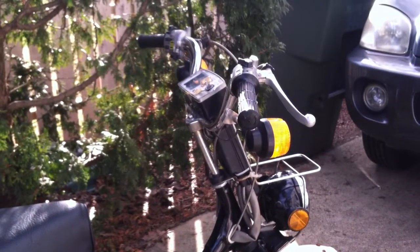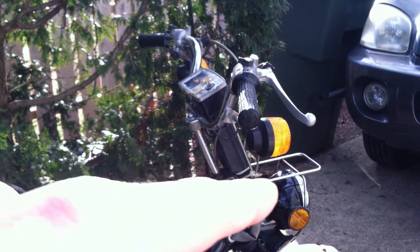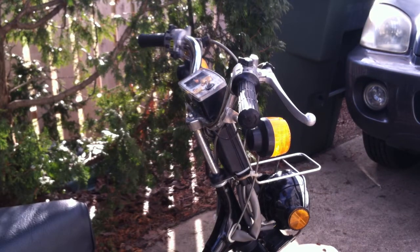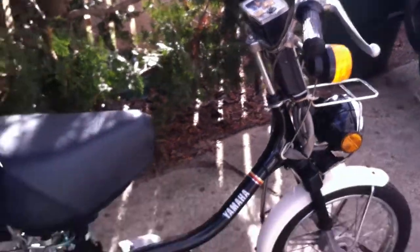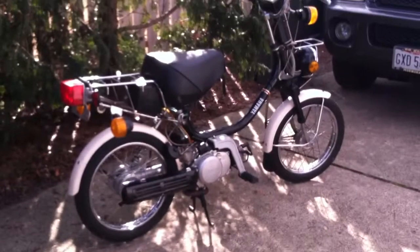Nothing looks bent. A lot of times that rack in the front will be bent — right there — and it's not. It's got all the reflectors, which is rare as well, to have all four reflectors. So, Yamaha QT50 Black, for your viewing pleasure.